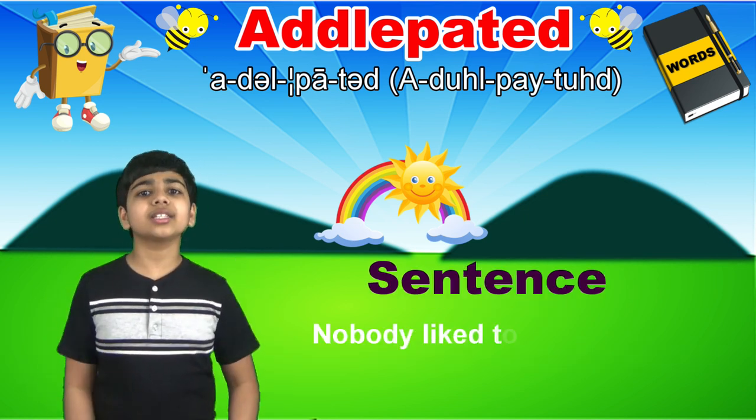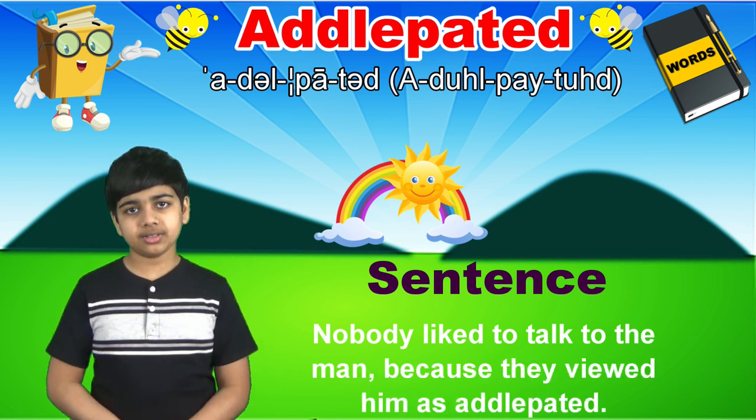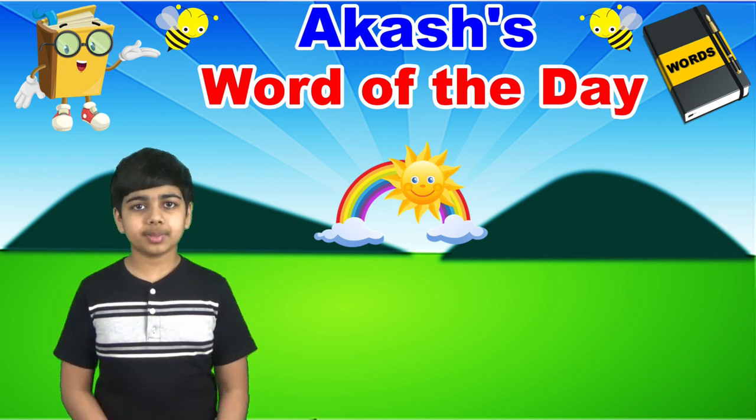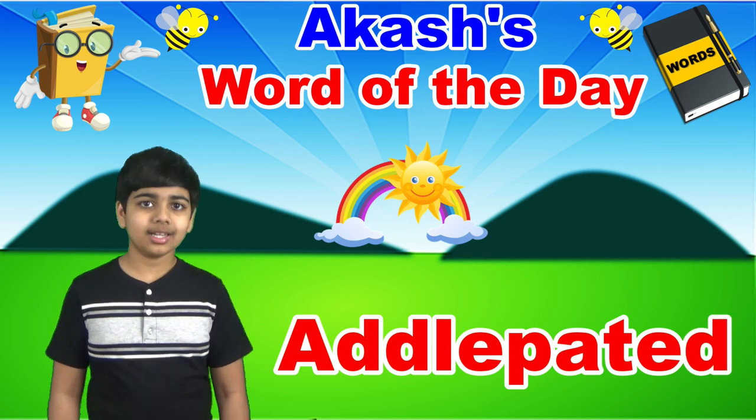As in, nobody liked to talk to the man because they viewed him as addlepated. Once again, today's word of the day is addlepated, spelled a-d-d-l-e-p-a-t-e-d.